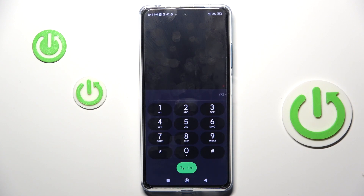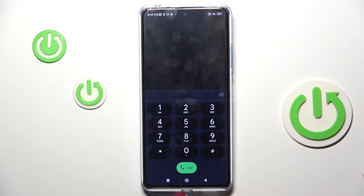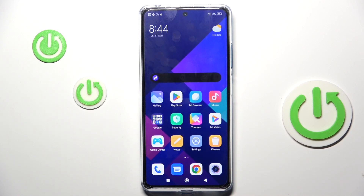Another code you can use is *#06#. This one shows device info — if you want to find your IMEI or serial number, just enter this quick code and it will be displayed. Tap OK to exit. That's all I wanted to show you.